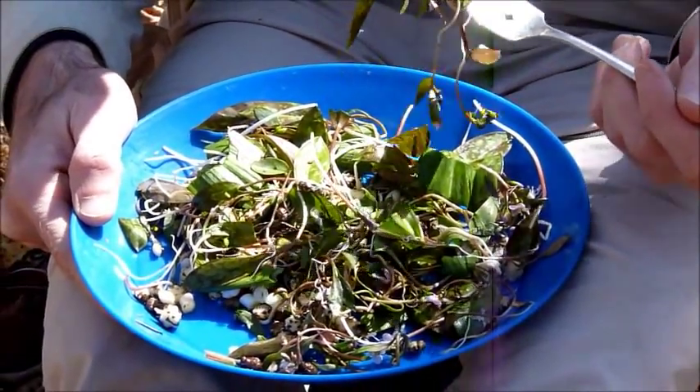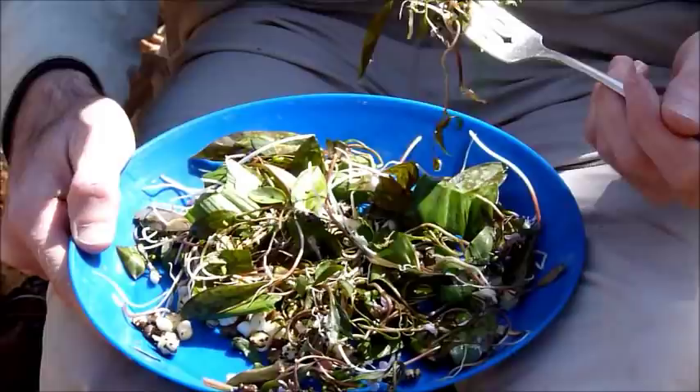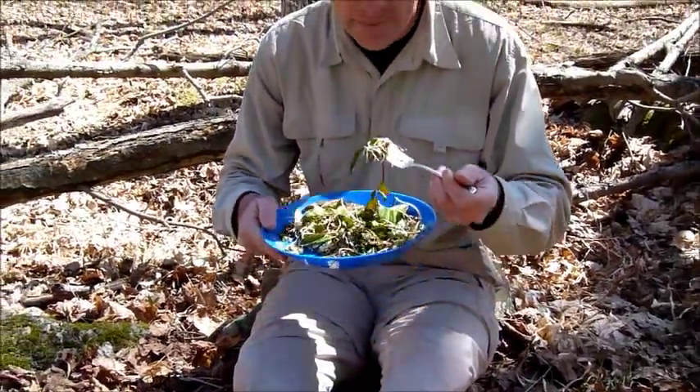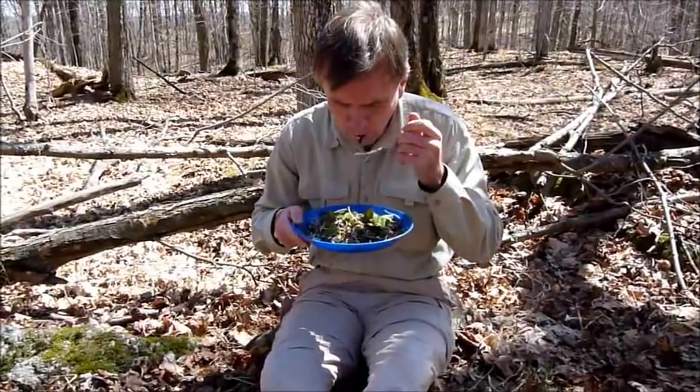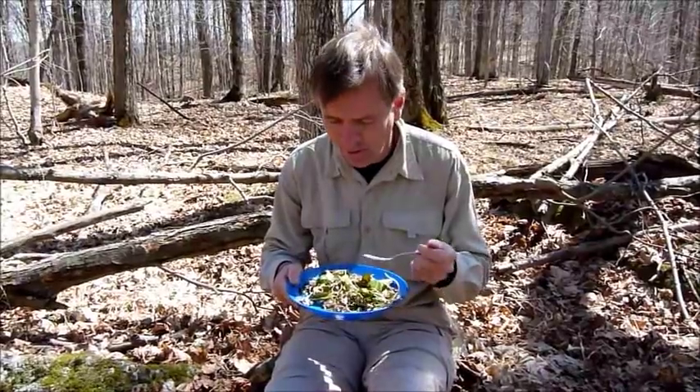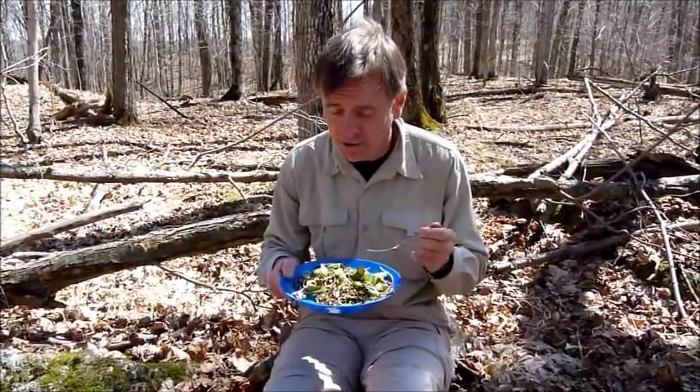So this is the finished salad, all put together and dressed in vinaigrette. And I'm dying to taste this. Mmm — oh, that's good. On a camping trip, this can't be beat.